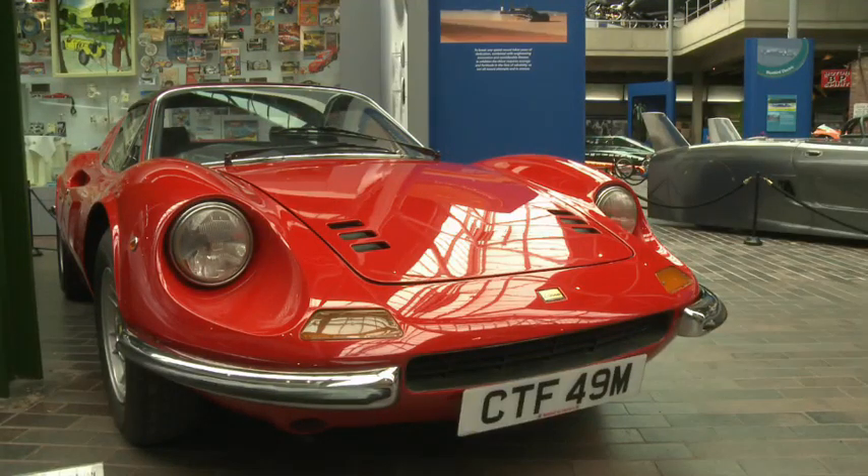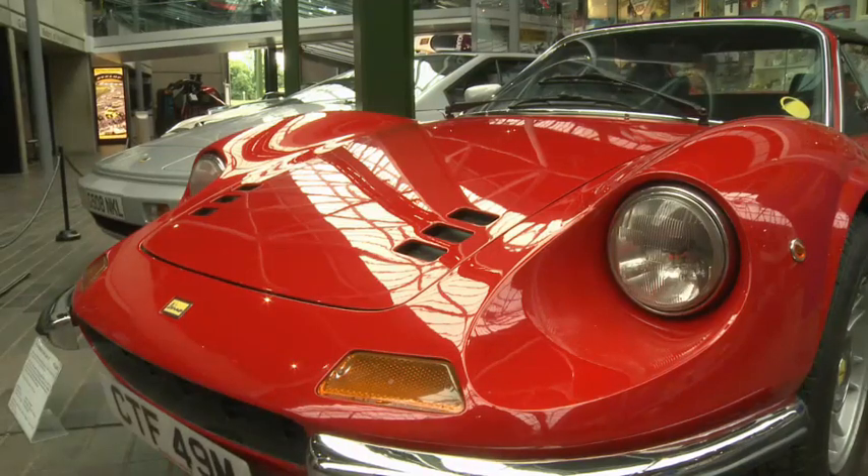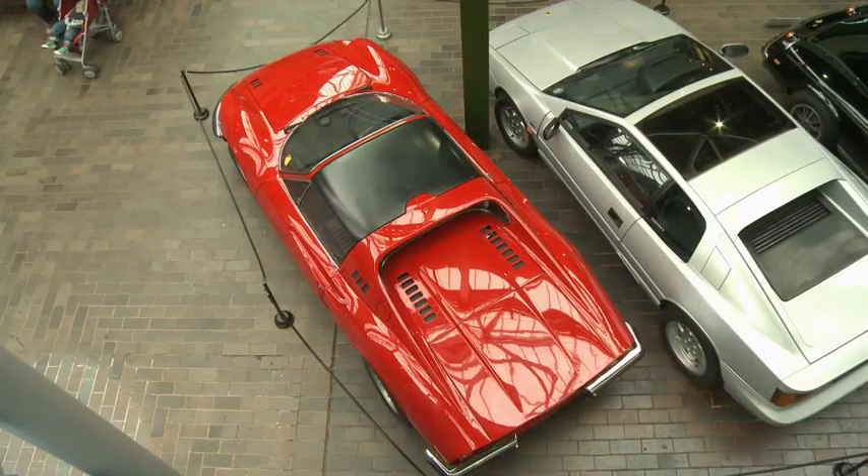This is a Ferrari Dino. It's Italian. It's 40 years old. It's red, and it's great.